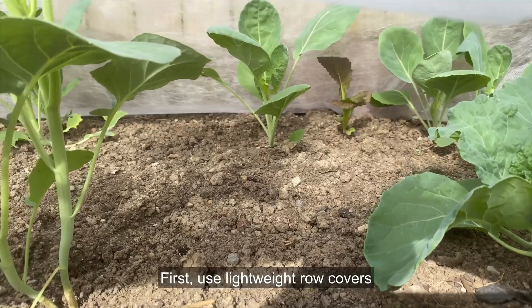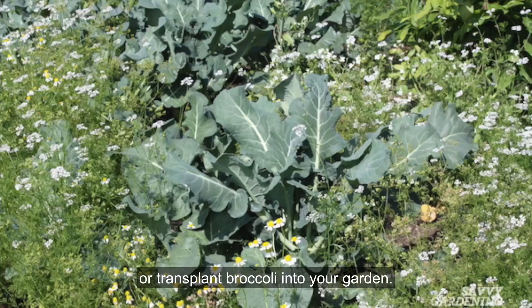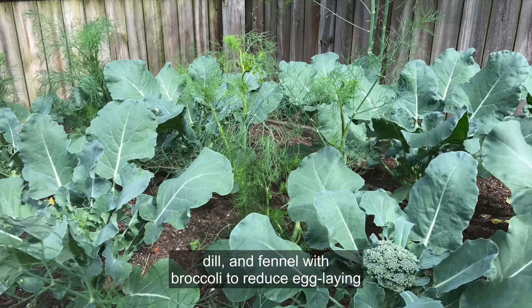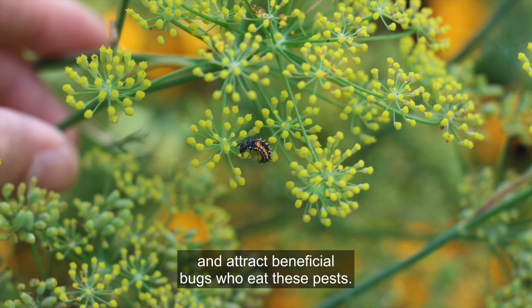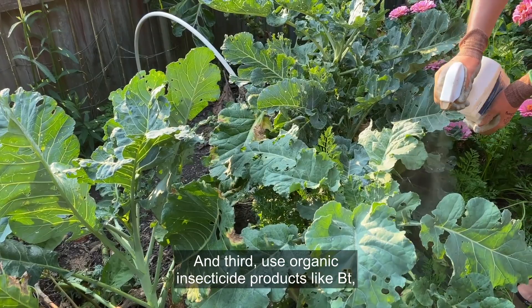Here are three ways to keep these pests out of your broccoli. First, use lightweight row covers to create a bug-free barrier. Place the covers when you seed or transplant broccoli into your garden. Second, plant companion plants like chamomile, dill, and fennel with broccoli to reduce egg laying and attract beneficial bugs who eat these pests.